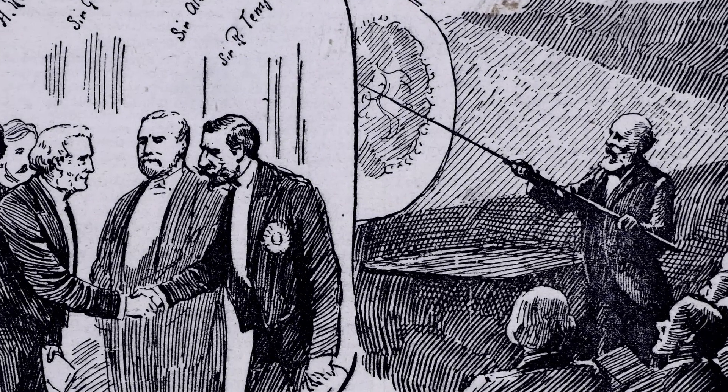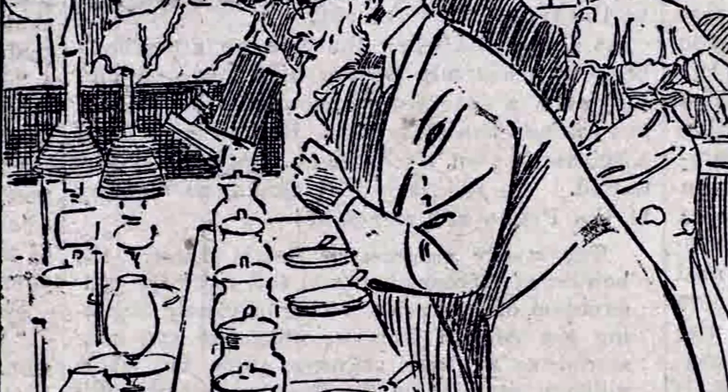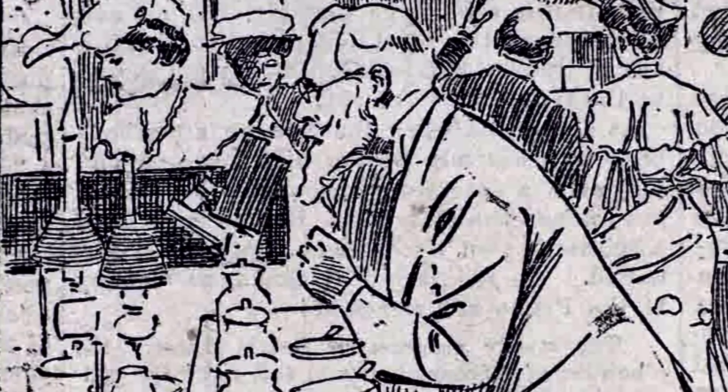This isn't just a recent thing — this has been going on for a long time. In the Victorian period, the Royal Society was in Burlington House with the Royal Academy, and it held matching exhibitions of science.